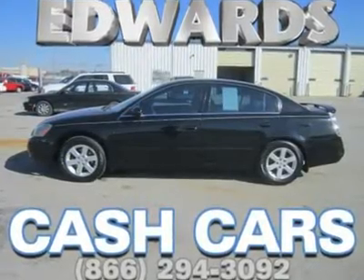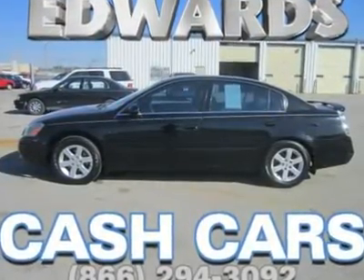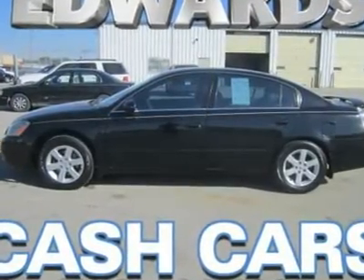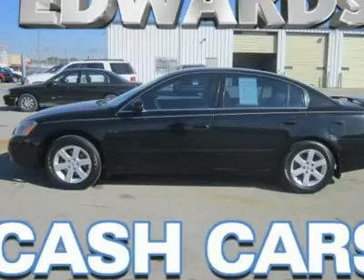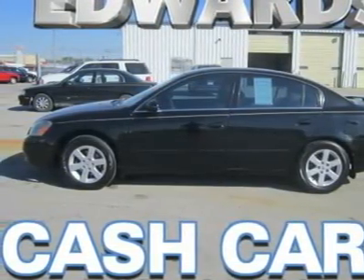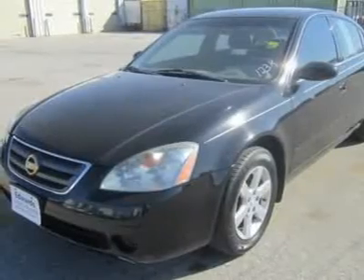This Nissan Altima is roomy, comfortable, and practical. It's bigger and roomier than the Toyota Camry, Honda Accord and other mid-size sedans. It delivers everything a mid-size sedan is supposed to do, offering a big trunk and comfortable rear seating.